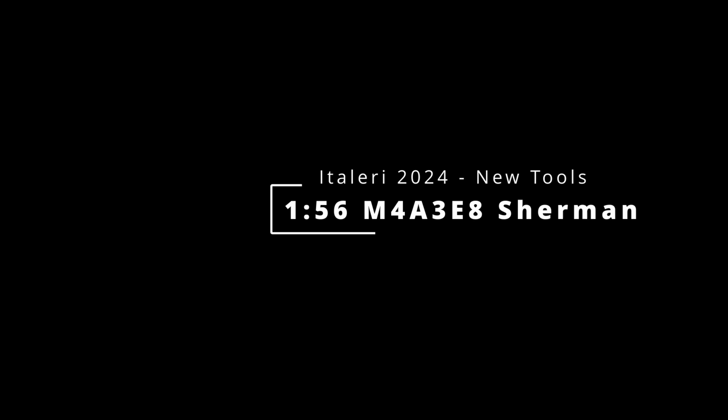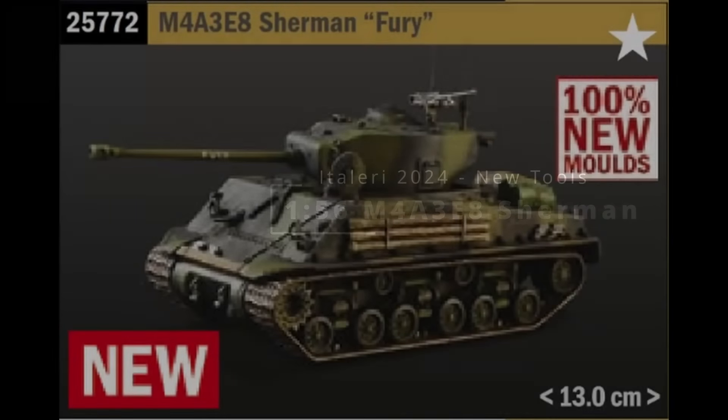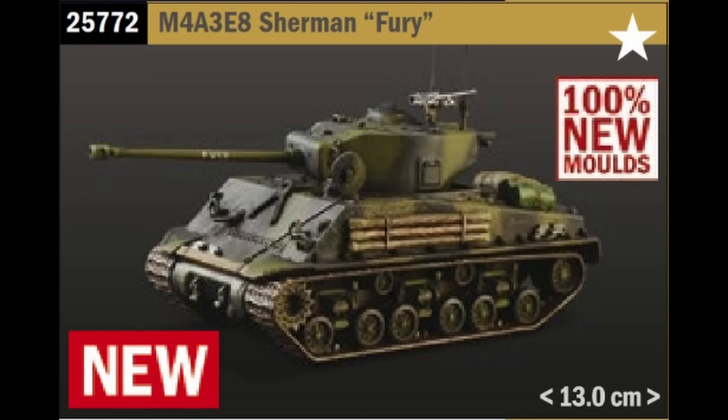Moving to AFVs, the last of the new tools is the ever popular M4A3E8 Sherman, this time in 1/56th scale as 'Fury' from the historically dubious movie of the same name. 1/56th scale is also known as 28mm for skirmish war game fans, and this joins a whole bunch of 1/56th scale vehicles in this year's catalogue, which probably reflects the popularity of Bolt Action and scale models from the likes of Rubicon.